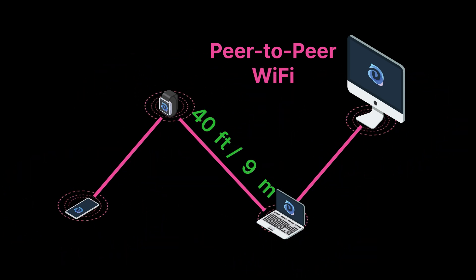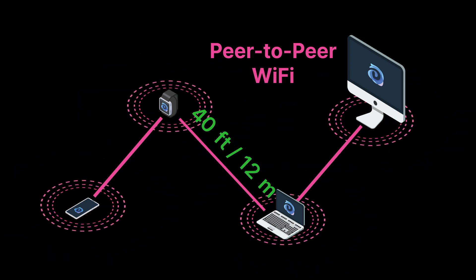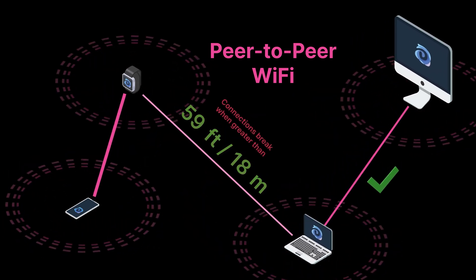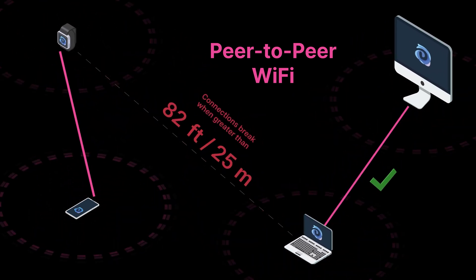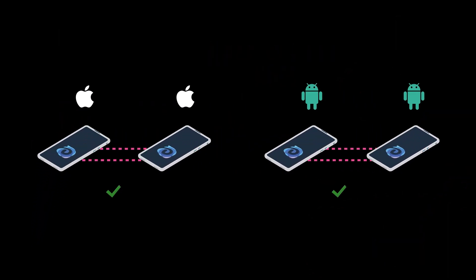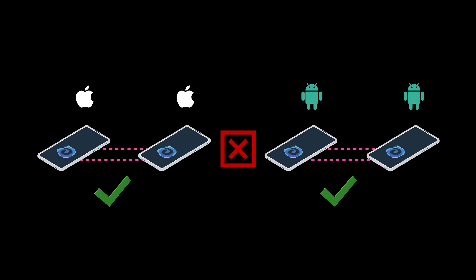Peer-to-peer Wi-Fi is completely ad hoc. It supports high speed and large file transfers, but connections become unstable when devices are further than 25 meters or 82 feet apart. The big limitation of peer-to-peer Wi-Fi is that it is not cross-platform. iOS and Android have different implementations of this Wi-Fi-based connection, and only work between phones of the same type.